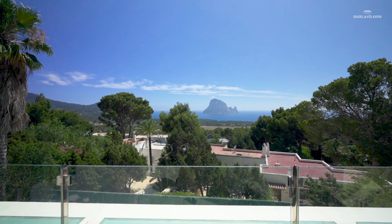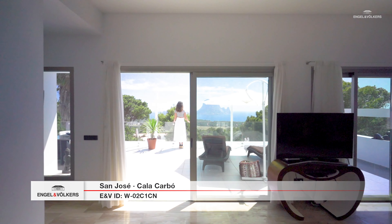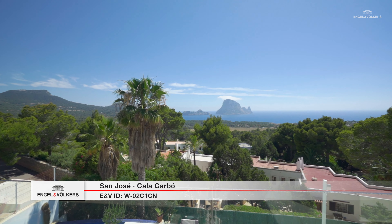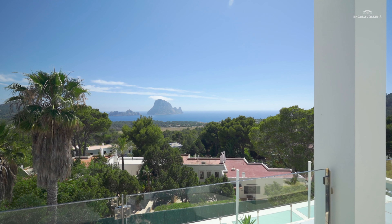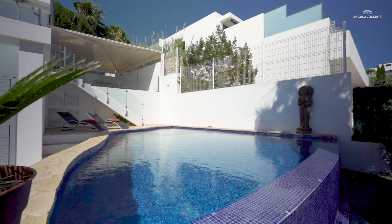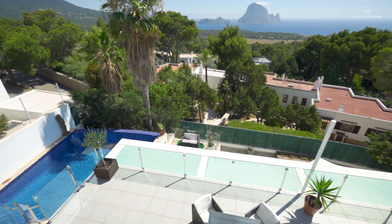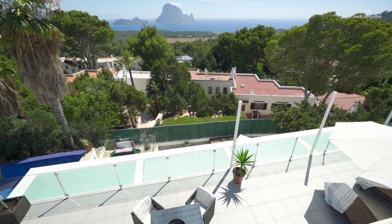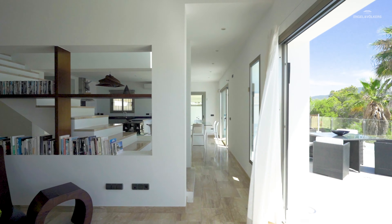This is a villa with rental license in Calacarbo, southwest of Ibiza, offering stunning views to the symbol of the island, the Rock of Esvedra. Nearby the property are the beaches of Calacarbo, Cala Dort and Calavadea. The nearest village of San Jose, where you can find all the services, is just 10 minutes driving.